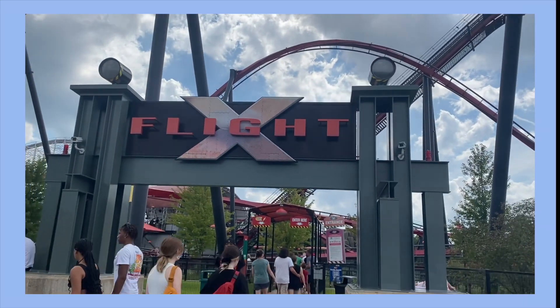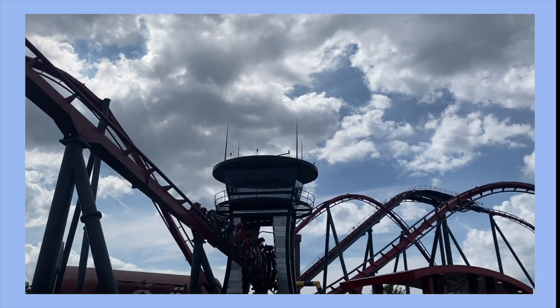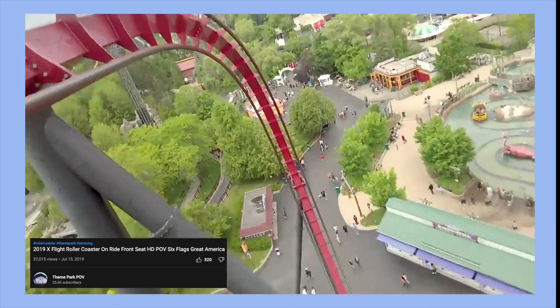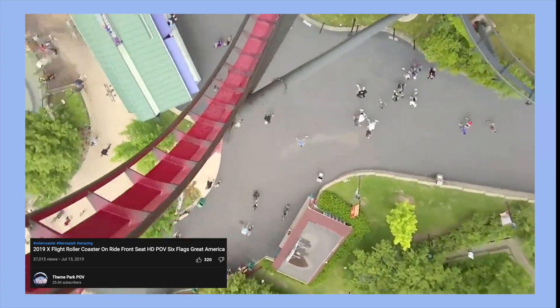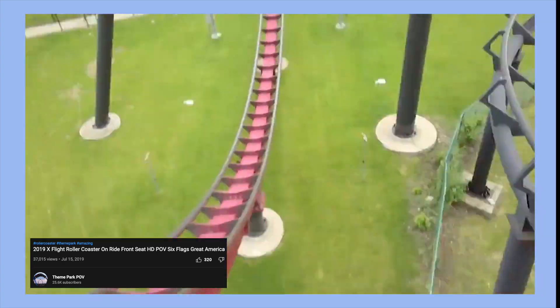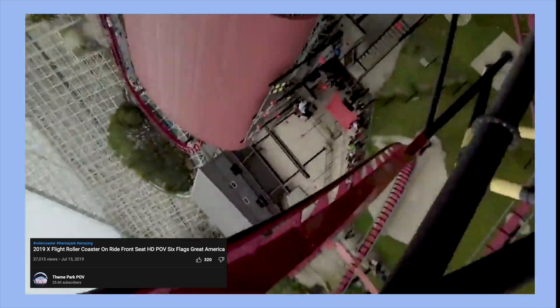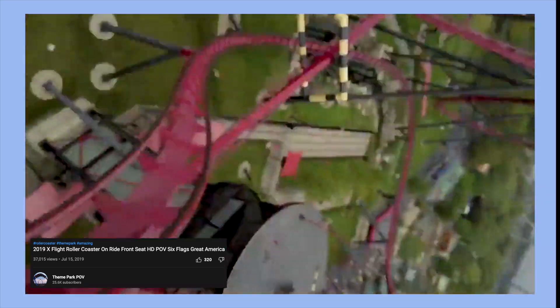Our next stop was X-Flight. X-Flight opened in 2012 and while it didn't break any records, it is notable for being a wing coaster — a coaster type where riders sit on either side of the track with nothing above or below them. This was another coaster style I had never tried before. It was fun but the experience is something similar to a typical inverted coaster. It's still an intense, thrilling ride but I wouldn't consider it as unique as it appears to be.